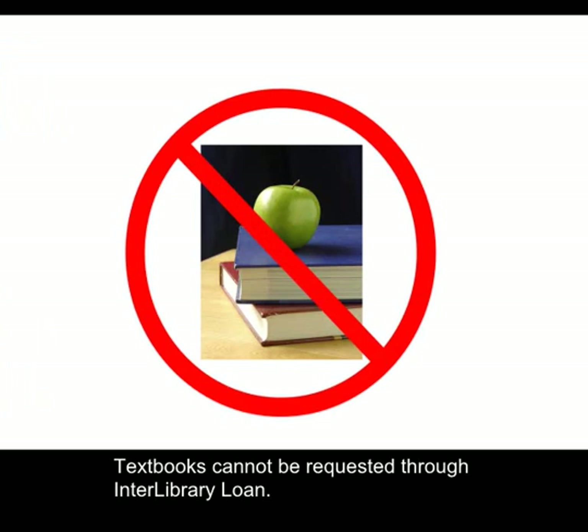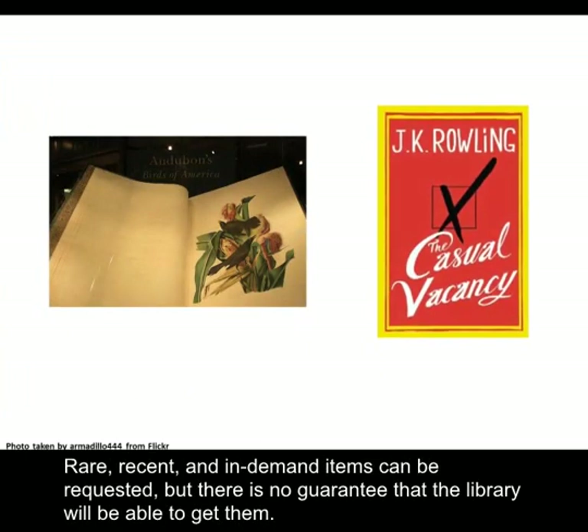Textbooks cannot be requested through Interlibrary Loan. Rare, recent, and in-demand items can be requested, but there is no guarantee that the library will be able to get them.